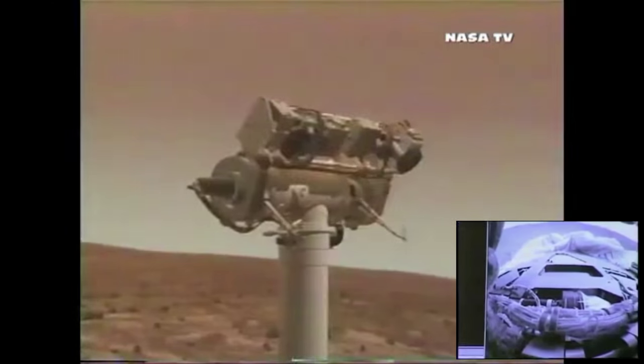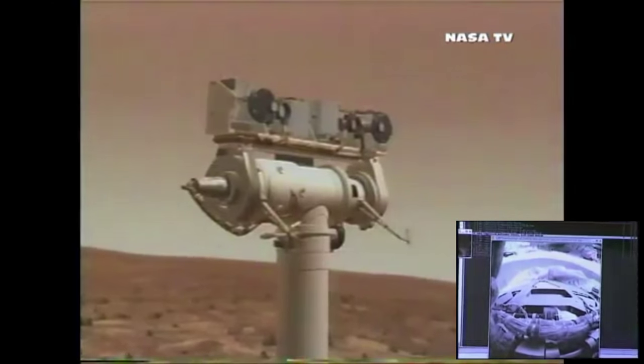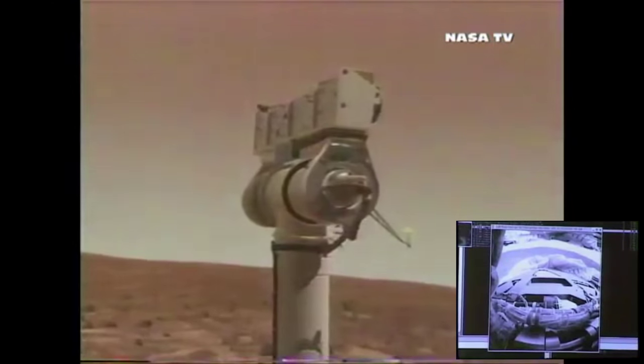Oh wow — awesome. These are the rear hazard camera images. You look out the back of the rover at a new Martian terrain — yes, that is the horizon. The images are beautiful. No human eyes have ever seen before what we're seeing right now.